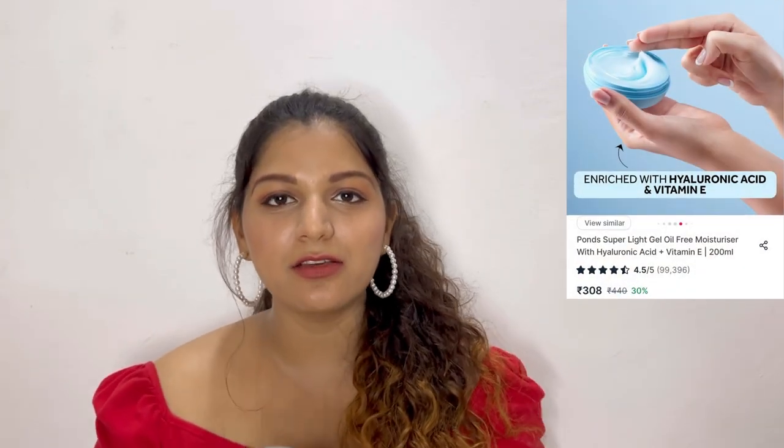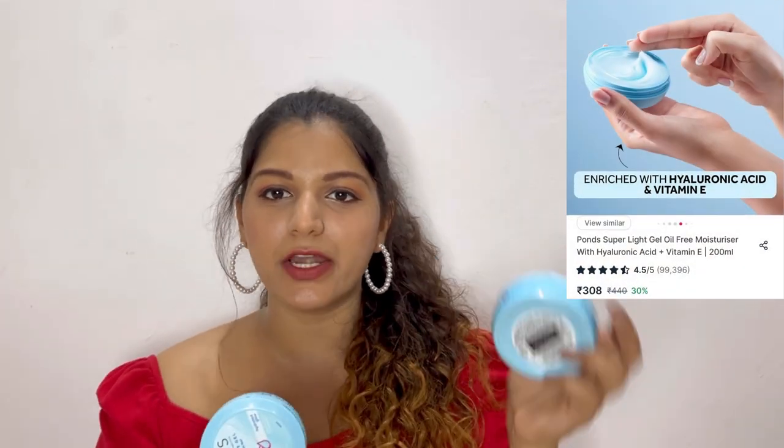The next product I have here is by Pond's. This is their Super Light Gel Moisturizer, and this is my second repurchase — I have already used one complete tube. I really like this moisturizer especially in summers because it has a very gel-like consistency and it gets absorbed into the skin very well. I also observed that it holds my makeup really well compared to other moisturizers. The only con is that it has a very heavy fragrance.